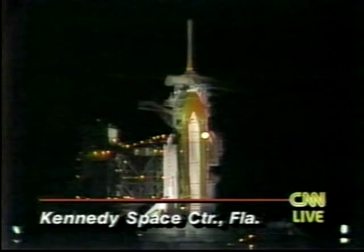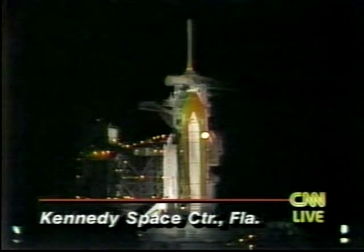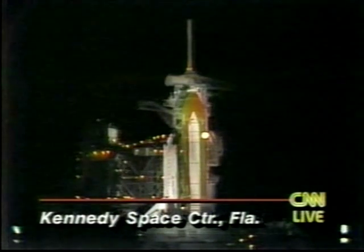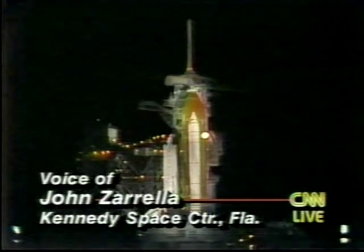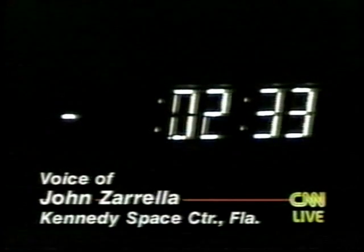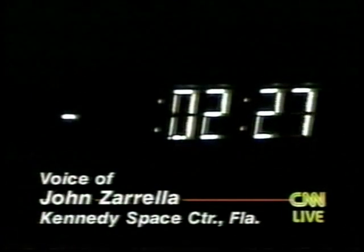CNN's John Zarella is at the Kennedy Space Center. John, the clock seems to be working well tonight. That's right, Tom, and it ought to be one spectacular liftoff. It is an absolutely picture-perfect night — up and down the east coast of the United States for several hundred miles. We ought to get a really good look at Atlantis as it rockets into space.